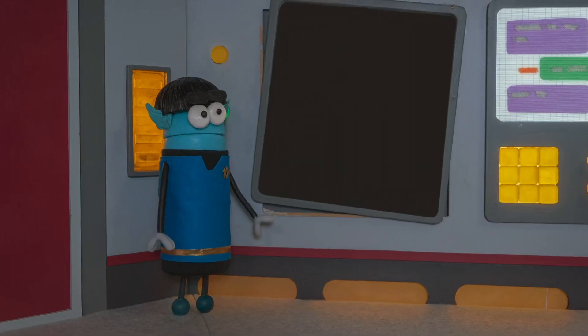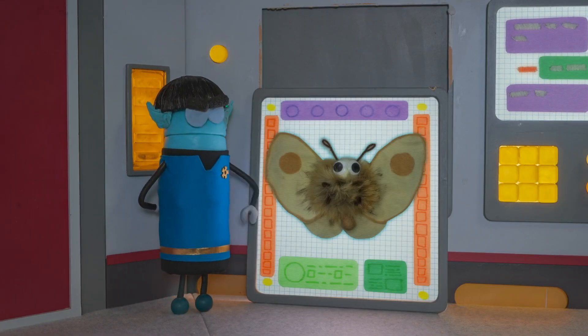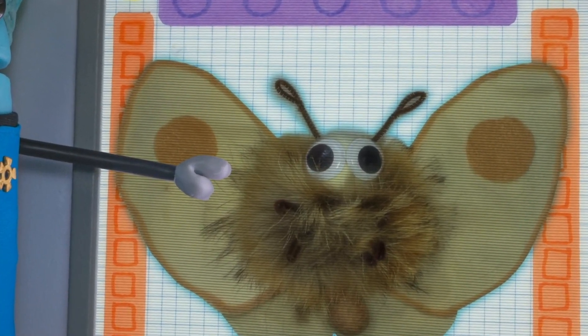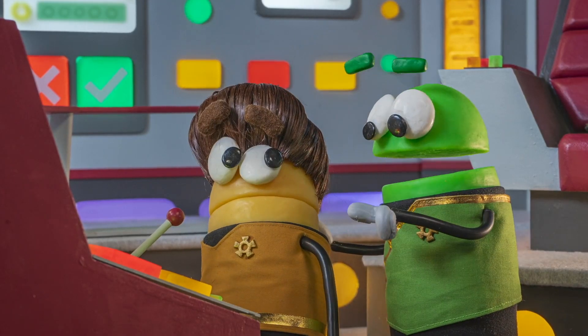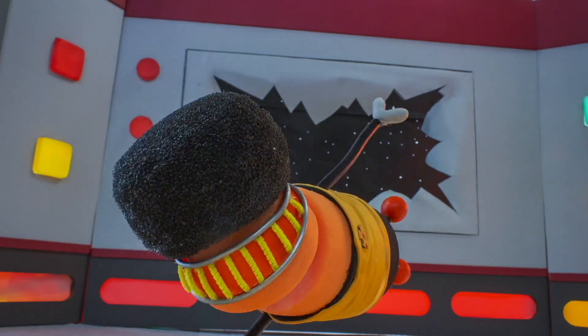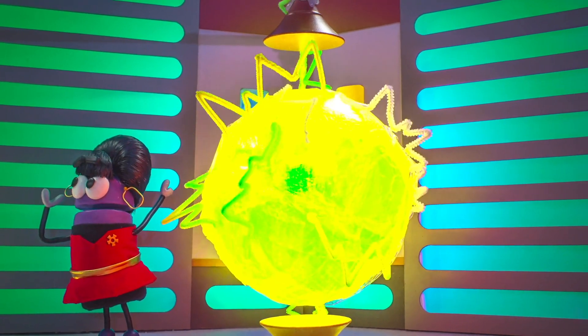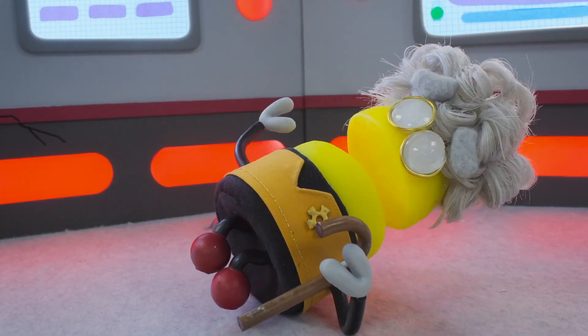Sensor readings indicate that the threat is a giant moth. Checkmark, take evasive action! It is still following us, Captain! Captain, there's a hull breach on Deck 88! Captain, the fusion reactor is close to a meltdown! Captain, I've fallen and I can't get out!